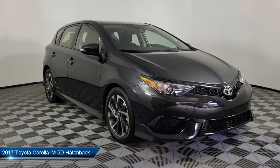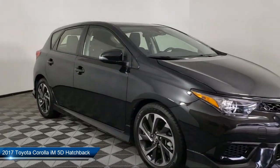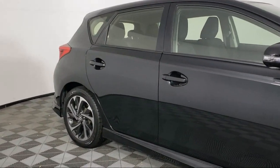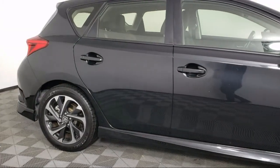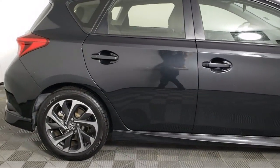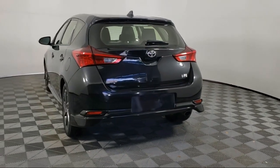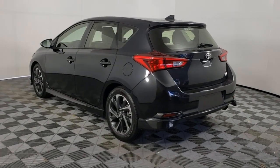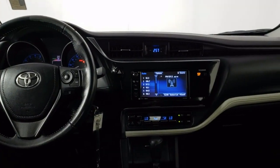It comes equipped with a rear view camera, leather wrapped steering wheel, fully automatic headlights, rear spoiler, tire pressure monitoring system, alloy wheels, auto high beam headlamp control, keyless entry, steering wheel controls, air conditioning, and has less than 35,000 miles on the odometer.